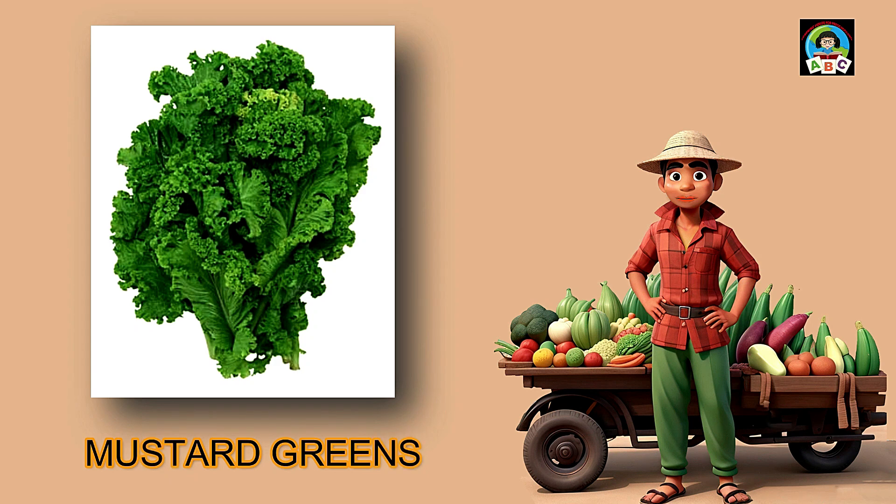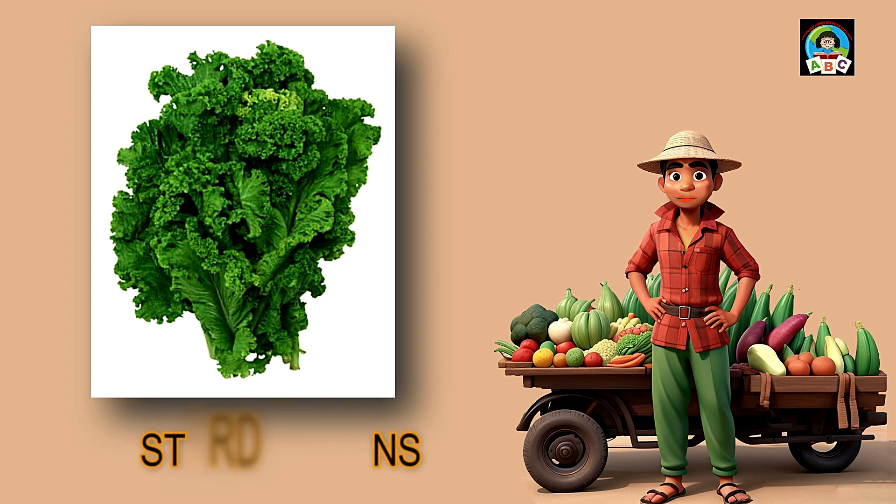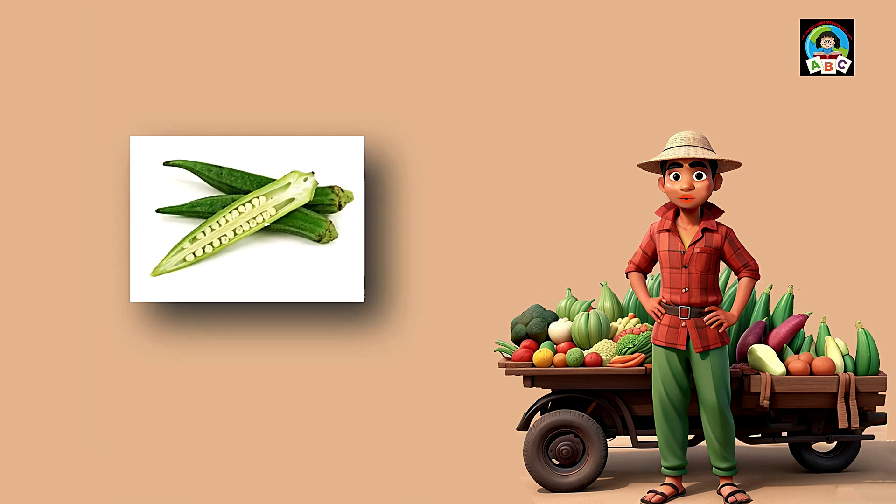Mustard greens are like peppery green confetti for toddlers' plates. Packed with vitamins A and C, these leafy greens are super good for your health. The vitamins in mustard greens help toddlers' eyes stay bright and their immune systems stay strong. So when you add this flavorful green to your meals, you're not just having a treat — you're growing into a healthy and happy little toddler.